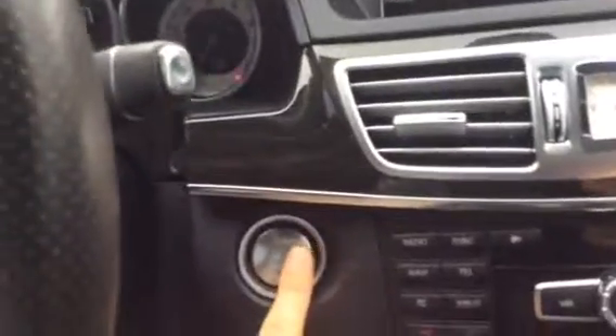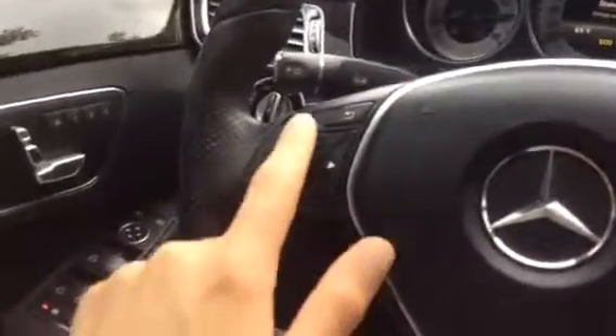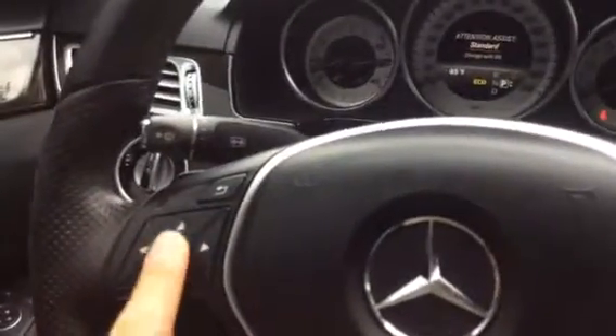This is the black interior — absolutely beautiful and in great condition. Coming on in, we do have push button start. Starts up real easy, real nice. Of course, we've got our hands-free Bluetooth settings right there on the steering wheel, as well as all the functions you can scroll through here.